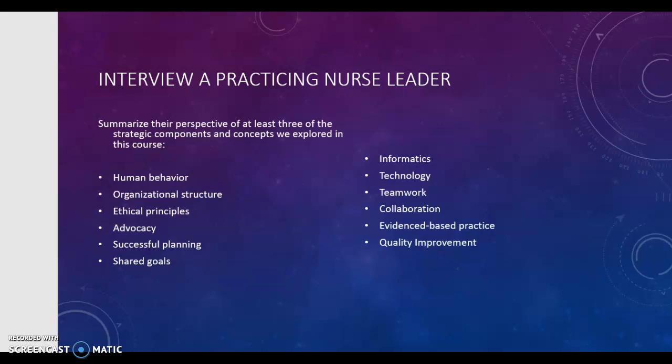It would be best if this nurse leader is a nurse manager or above. Effective leadership components and concepts we discussed have been: human behavior, organizational structure, ethical principles, advocacy, successful planning, shared goals, informatics, technology, teamwork, collaboration, evidence-based practice, and quality improvement.